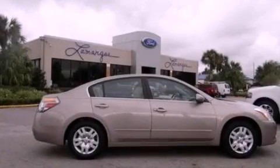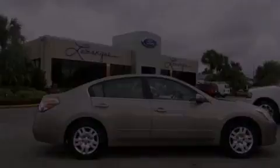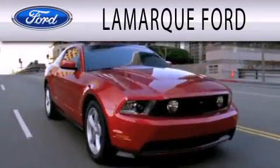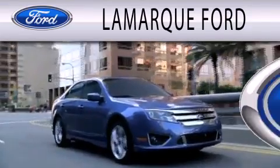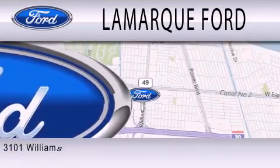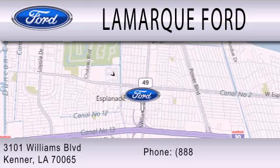Stop by today and test drive this vehicle for yourself. Lamarque Ford is dedicated to doing everything possible to ensure that the experience you have selecting your next vehicle is as pleasant as possible. We are located at 3101 Williams Boulevard in Kenner.